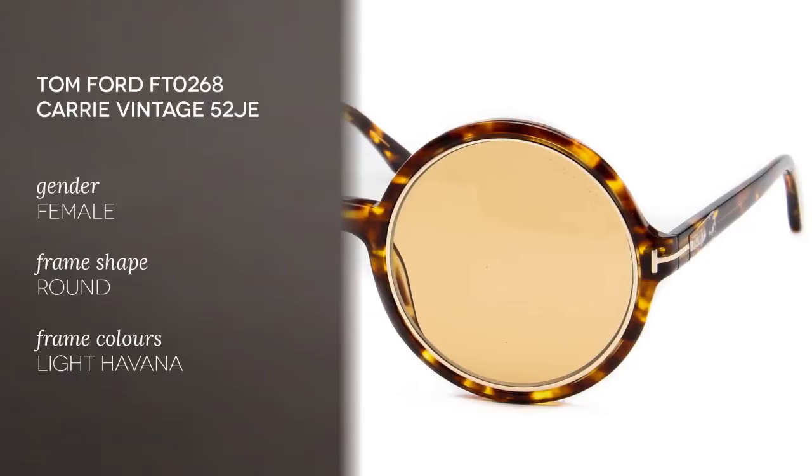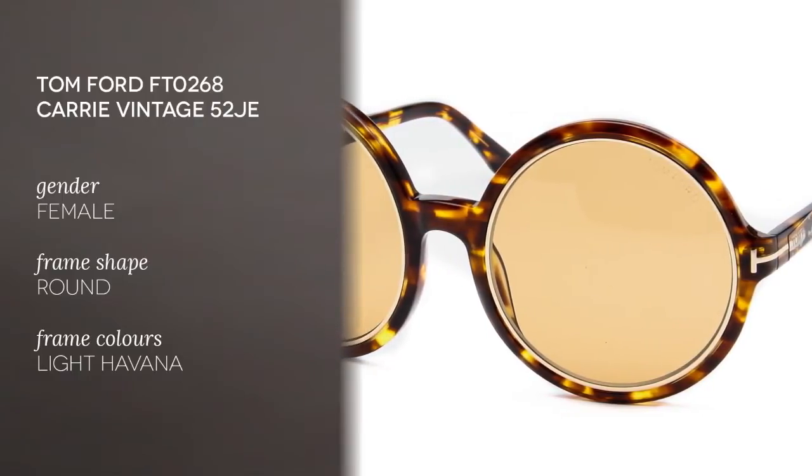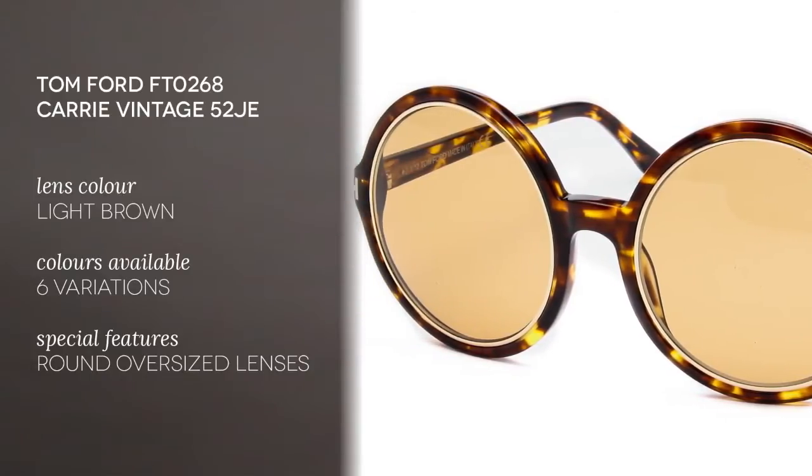They are the Tom Ford FT-0268 Carry Vintage 52JE. Now these are more for the fashion-forward gals. These are round and oversized. They have a retro chic vibe and they're not for everyone.